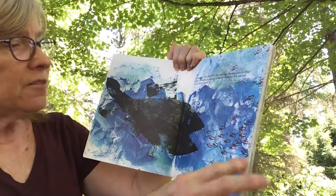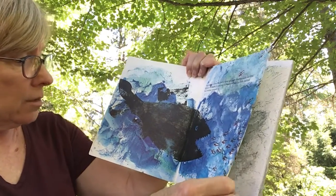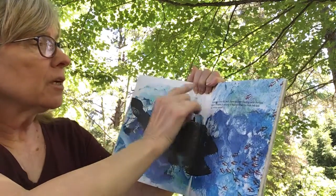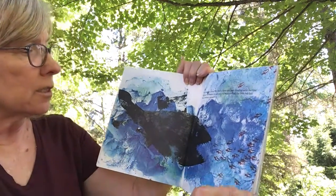That big fish ate all of the little fish. Wow. Look at the pretty colors that Leo Lionni used for the water. There's greenish up here and dark blue down here, and the tuna fish is black, isn't he?